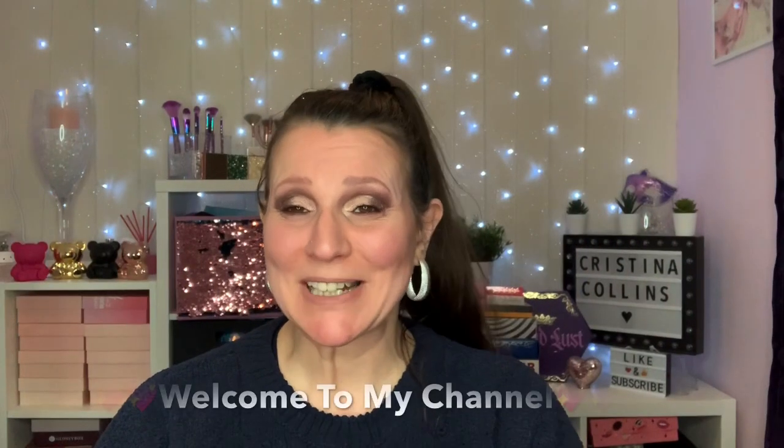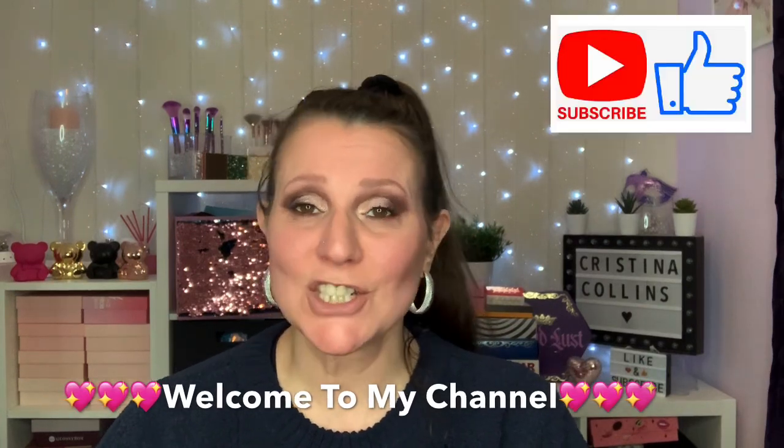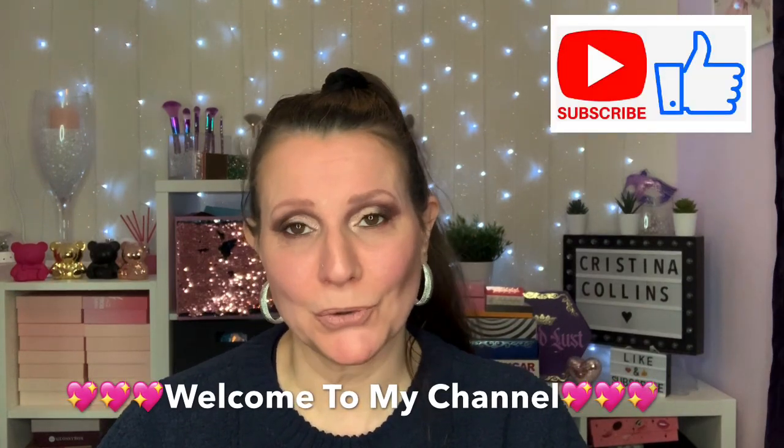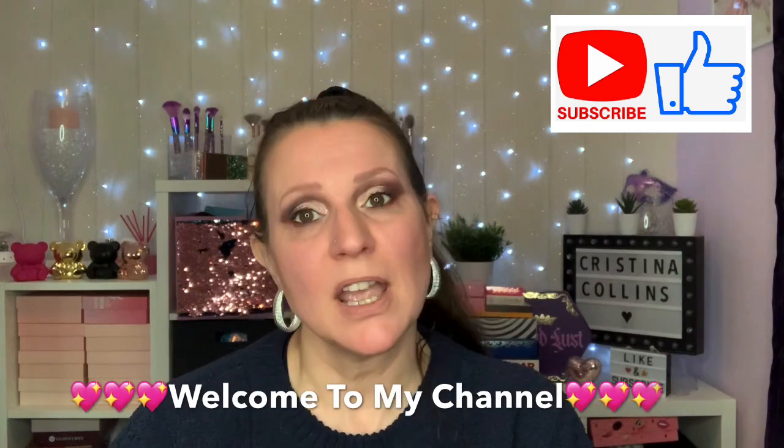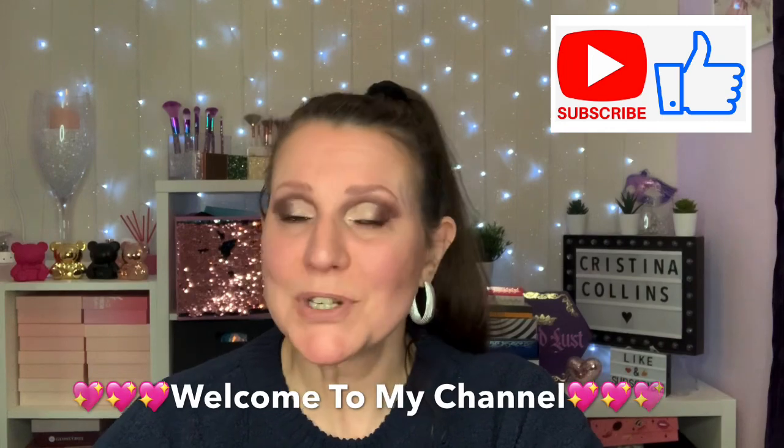Hi guys, welcome or welcome back to my channel. Thank you so much for finding me, my name is Chrissy. Today is Tuesday and that means I've got a haul for you. I haven't done one really for the last couple of weeks because there's not been much about, but if you'd like to see what I've brought, please stay tuned.